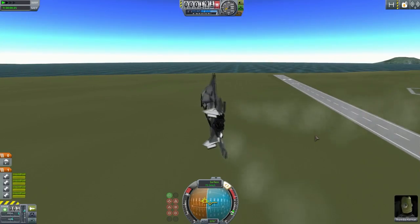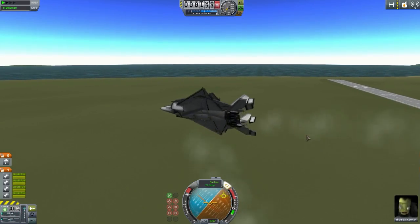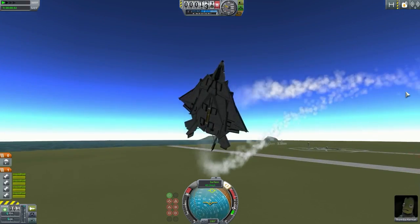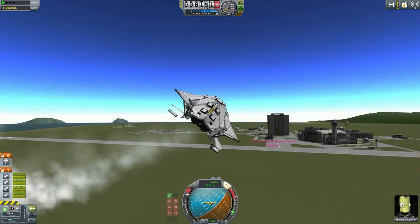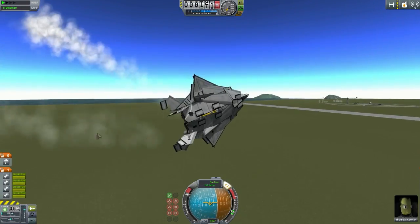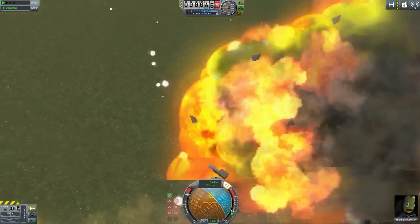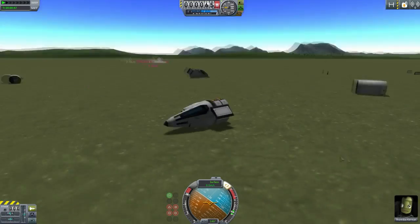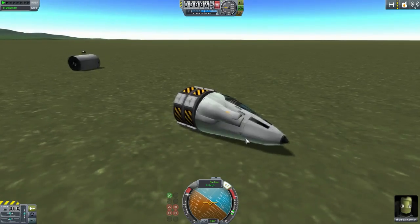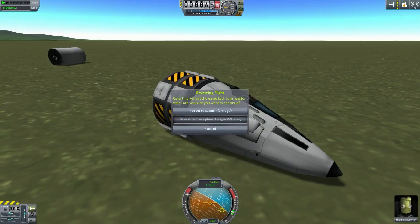Roll is okay. Just doing the basic checks. Yaw - not good, terrible. Pitch - this thing does need fixing, I can tell you that much. Needs fixing. It's shaking - why do we have SAS on? That offset is fixed. Well, I'm done with that one. I'm done with that craft, that's for sure.